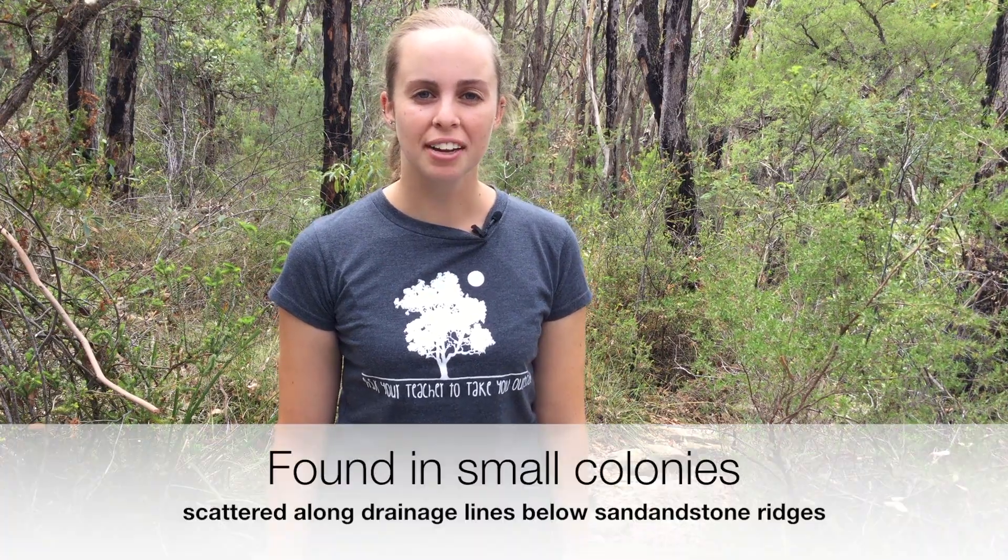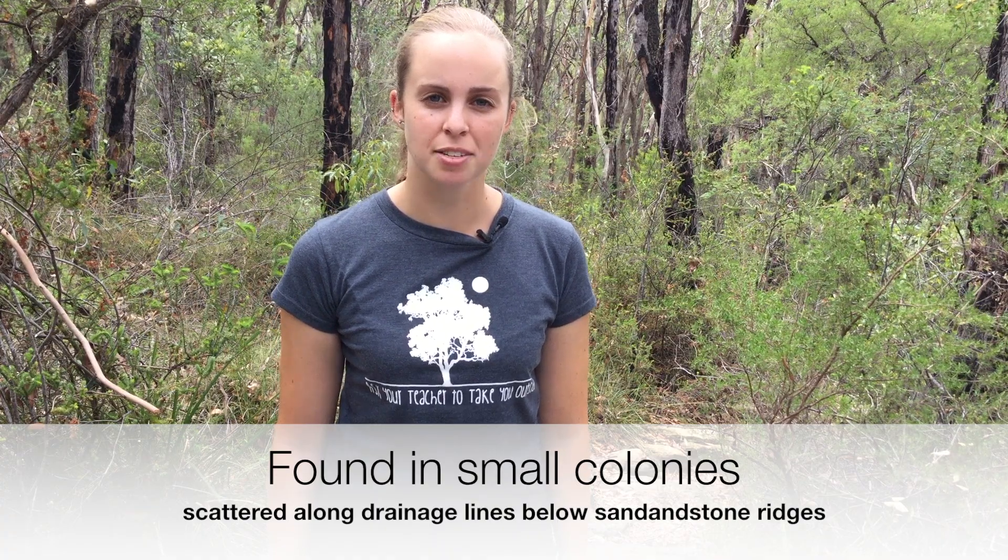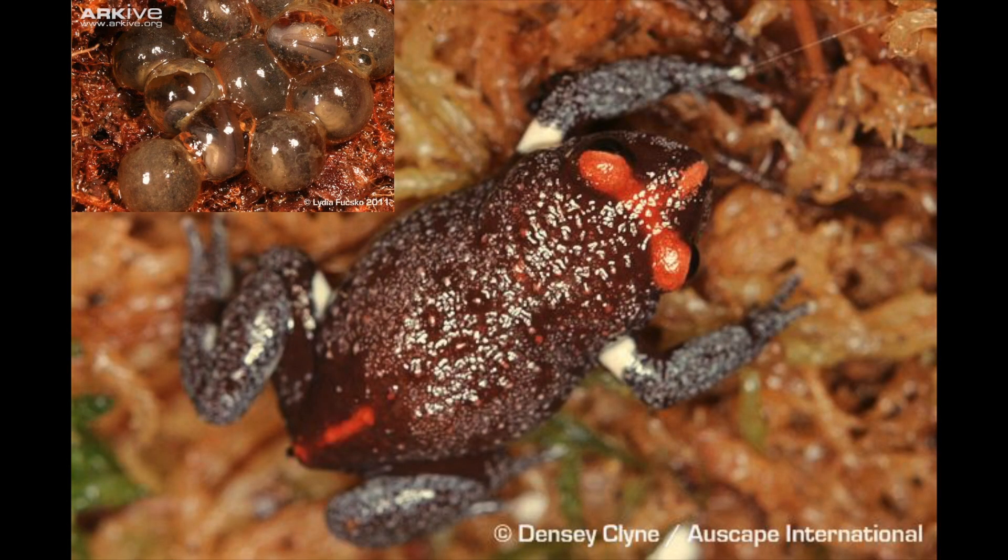They are usually found in small colonies scattered along periodically wet drainage lines below sandstone ridges that have shale cappings or layers. Toadlets shelter under rocks and amongst masses of dense vegetation or thick piles of leaf litter. They have a range of amazing adaptations that allow them to repel or even kill predators and survive long dry periods.